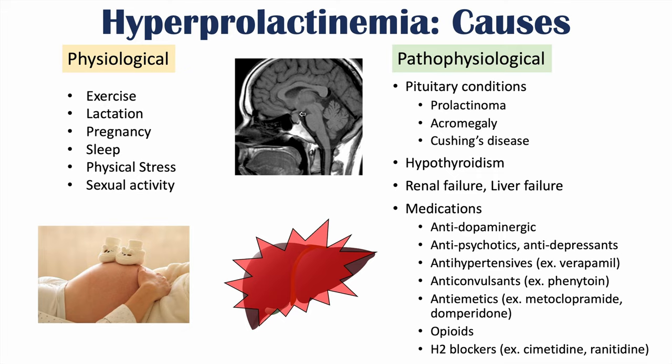As you can see, there are a lot of different causes of hyperprolactinemia, separated into physiological and pathophysiological categories.